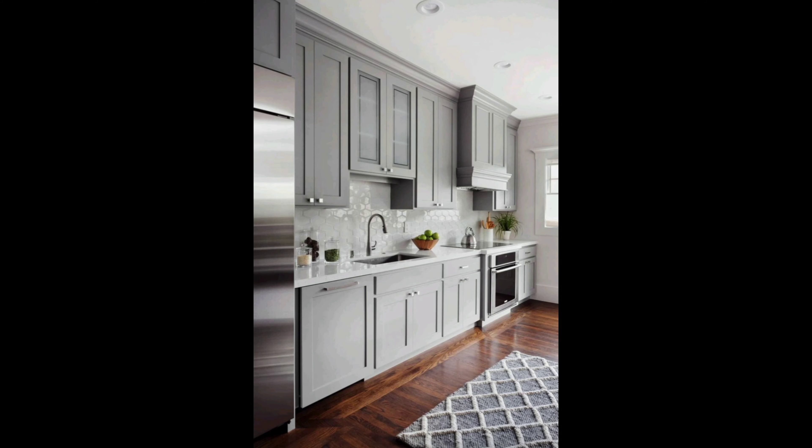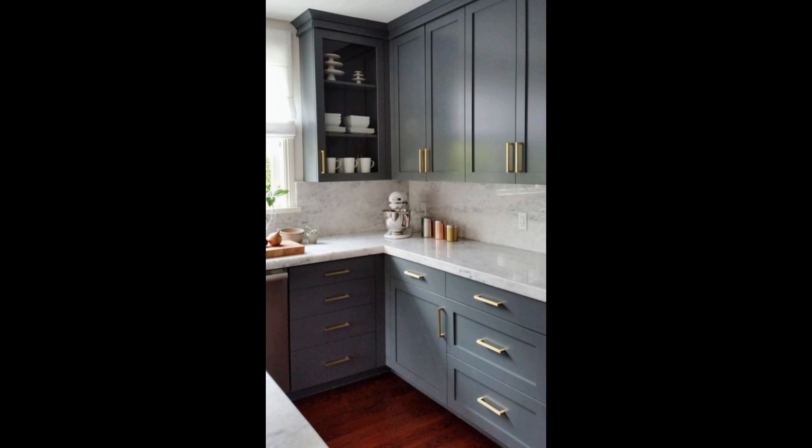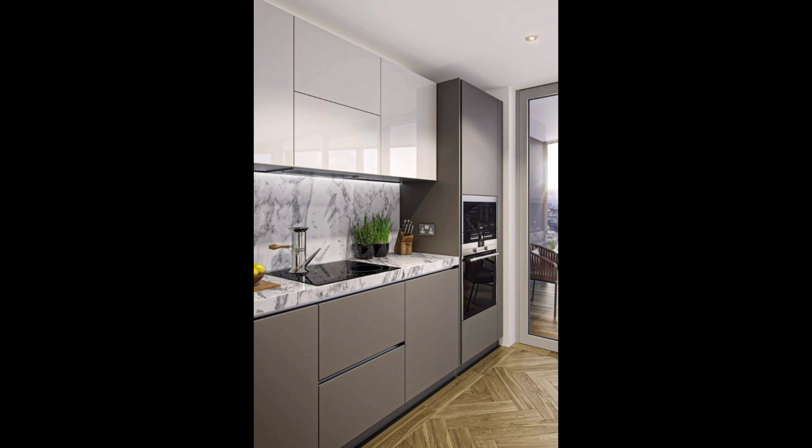Next up is modern minimalism. Clean lines, sleek hardware, and flat panel cabinet doors define this style. The use of materials like glass and metal creates a sense of openness, making your kitchen appear more spacious.